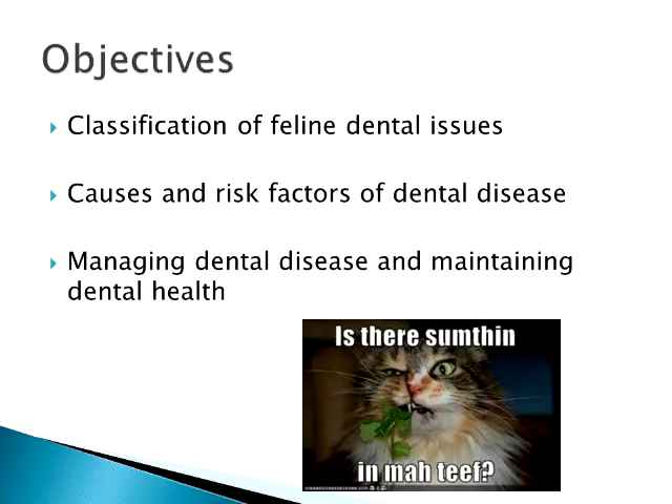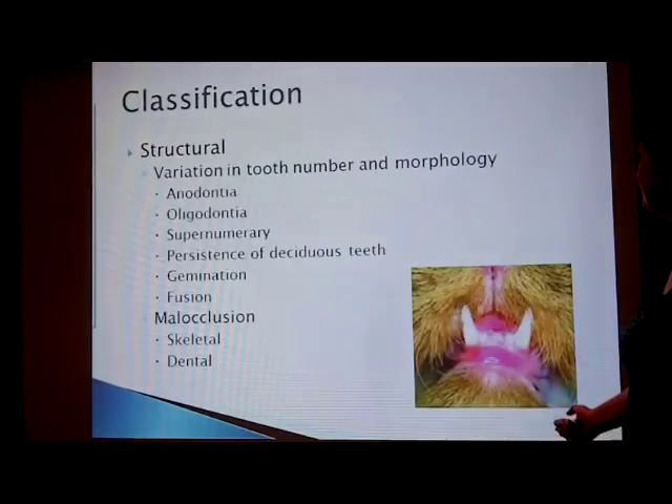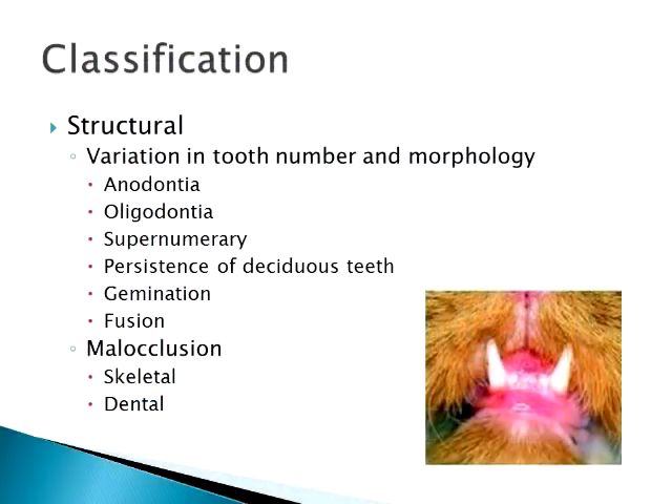Hopefully by the end of the talk you'll have a better idea of the classifications of some feline dental issues, causes and risk factors of dental disease, and how to manage and maintain good oral health in your cats. The basic question is: is there something in my teeth? Yes, there is. We'll start off with classification, and some of these aren't of the greatest interest, but there are structural feline issues.